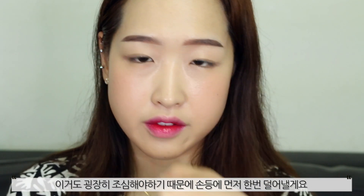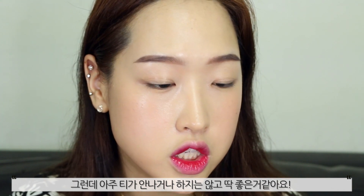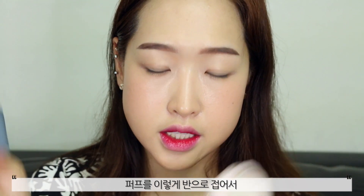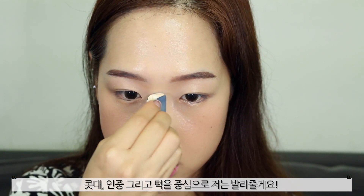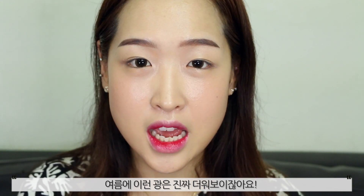I'll dab some product — I have to be very careful, so I'm just going to put some on the back of my hand first. It's very natural, but I think it provides enough definition to the face. And lastly, I'm going to grab the highlighter once again and fold the puff to get some more product out, and highlight the highest points of my face such as the bridge of my nose, cupid's bow, and chin. I actually really like this look. I think it's more suitable towards the colder months of the year because if you wear this during the hotter months, you'll probably look really sweaty.